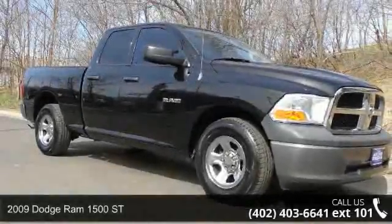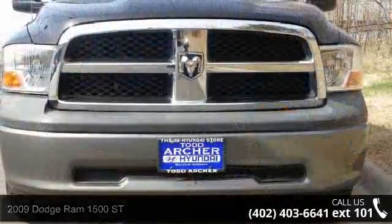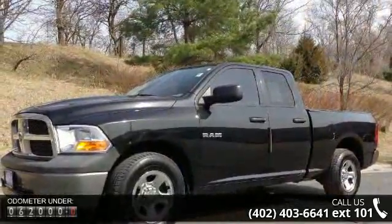Step into the 2009 Dodge Ram 1500. If you are looking for a first-rate auto, this one could be yours today. This vehicle comes with a reliable six-cylinder engine connected to a smooth shifting automatic transmission.